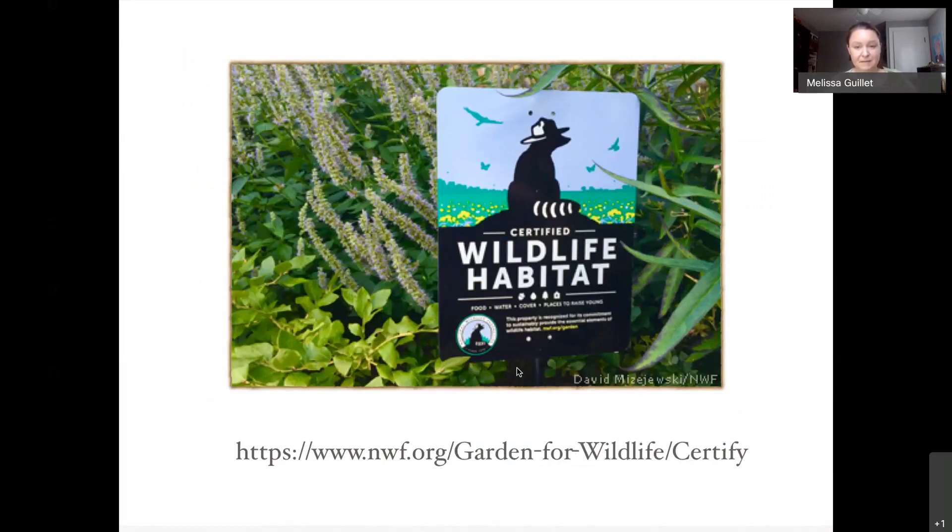If you want to, you can become an actually certified wildlife habitat through the National Wildlife Federation — they'll ask questions about what the habitat provides: food, shelter, water, and place for breeding. If you've got those four things, you've got a wildlife habitat, and then you put up a cool sign so everyone can celebrate.